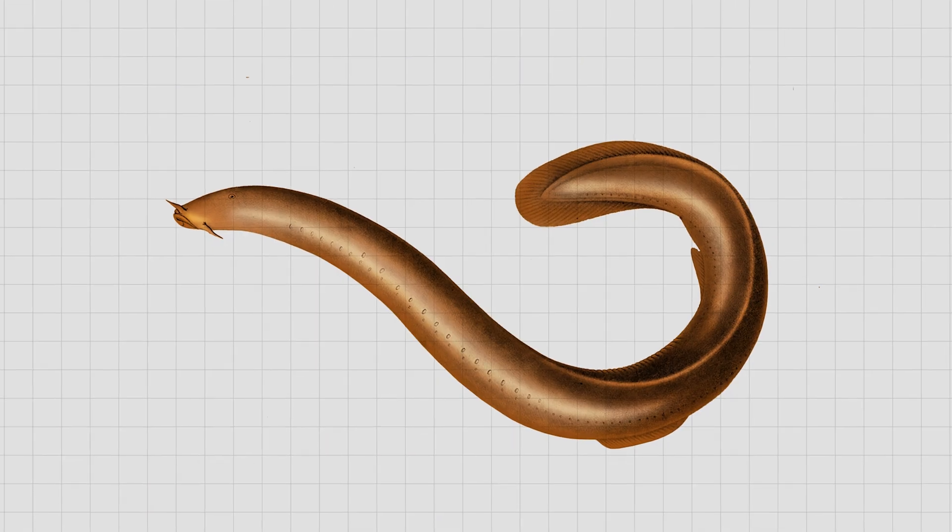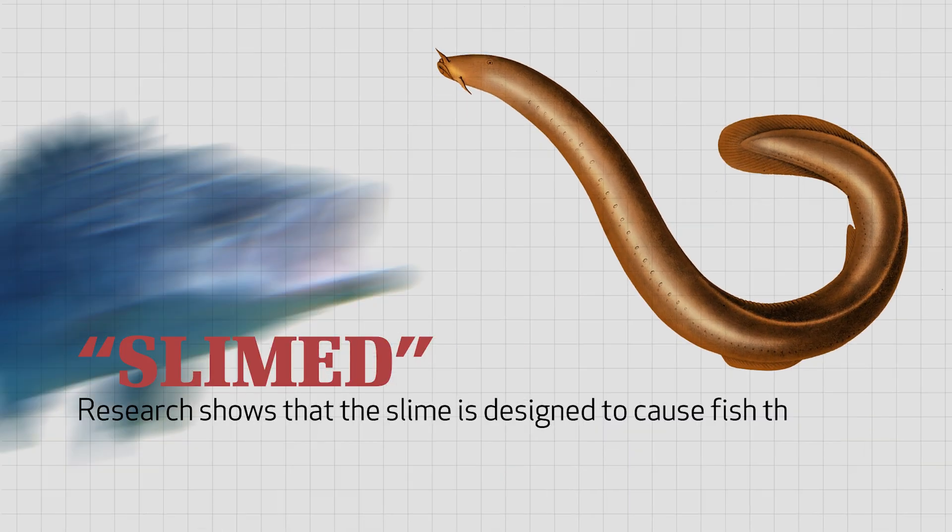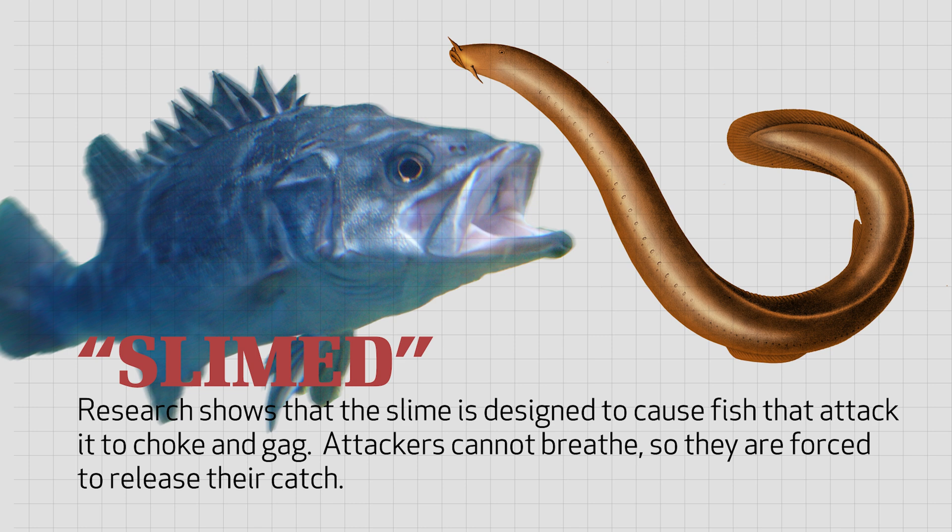What does the slime do for the hagfish? Research shows that the slime is designed to cause fish that attack the hagfish to choke and gag. If they don't spit the hagfish out, they can't breathe, so they're forced to release their hagfish.